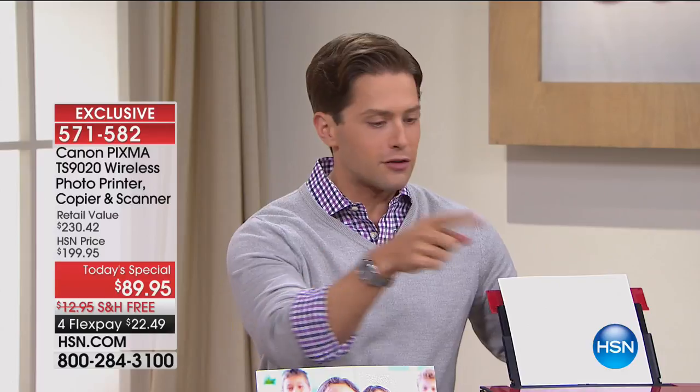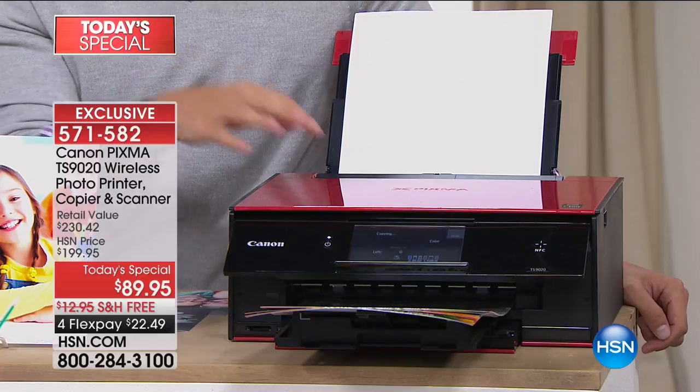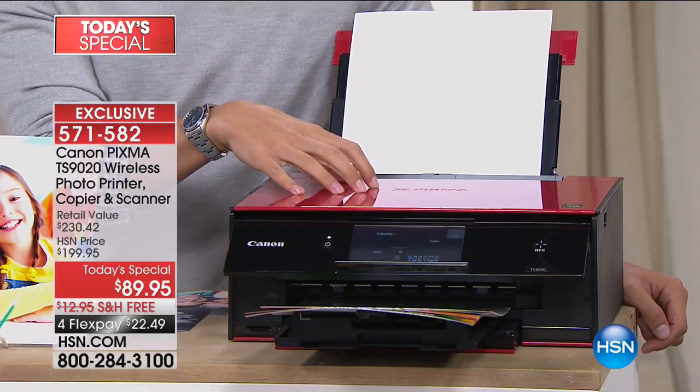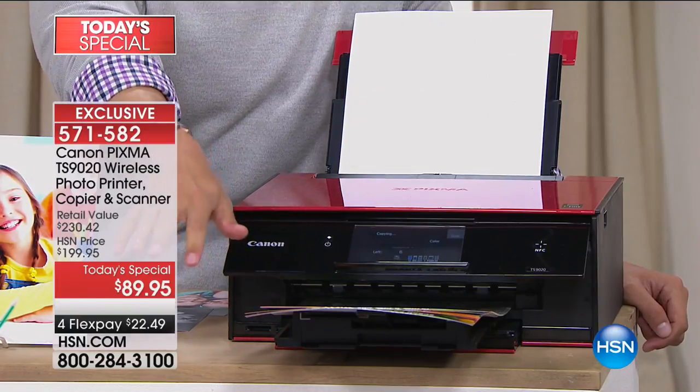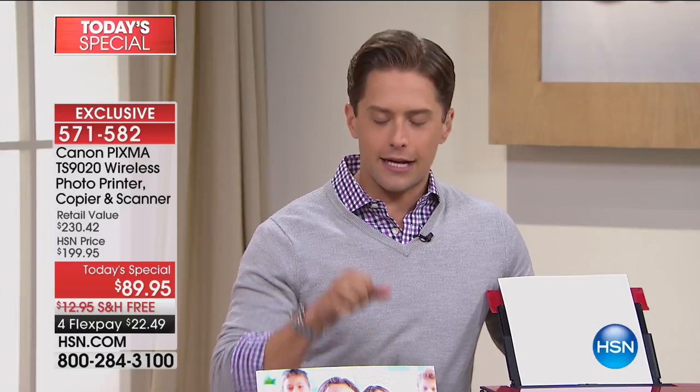If there's one feature you love about this model, if there's one color you love about this model that isn't on the one you have, you'll spend this much money on ink. Get a brand new model with better features than you've ever seen before. It comes in red. It comes in crisp, clear, beautiful white for those of you that want to match your Apple accessories or put it in your kitchen.